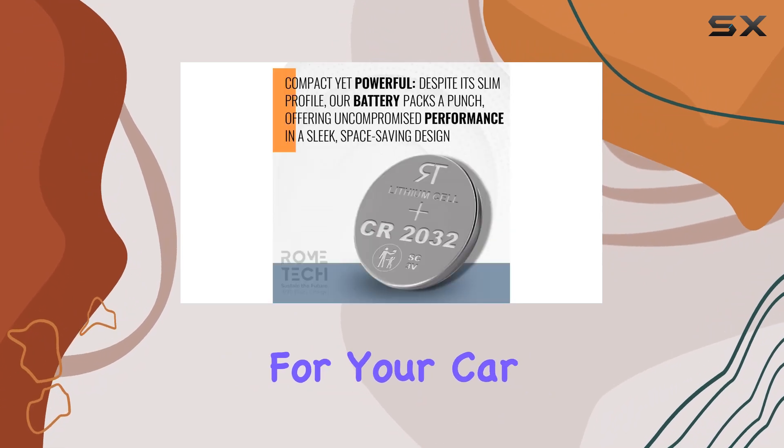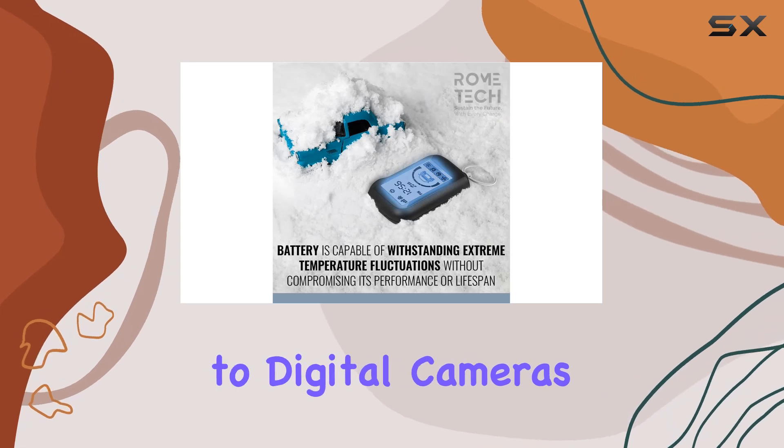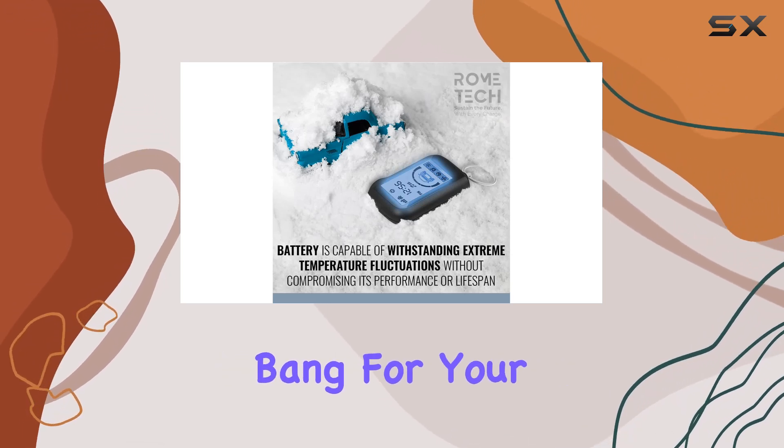But it's not just for your car. The versatility of this battery extends to various electronic devices, from watches to digital cameras, giving you more bang for your buck.